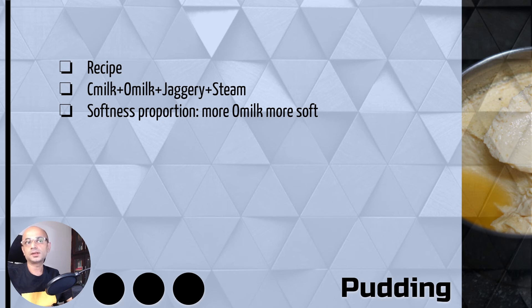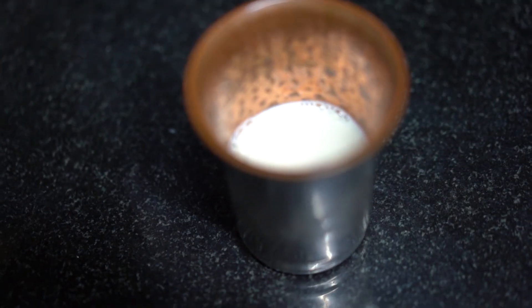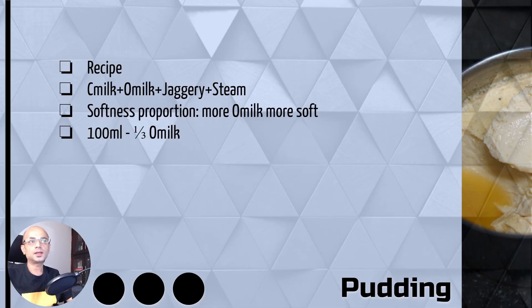The exact proportion normally depends on the properties of the colostrum milk itself, like how old it is. You can try a sample to find the right proportion for the softness you are looking for — normally you can start with equal proportions. Here I am trying out a 10 ml cup, mixing one third ordinary milk and two thirds colostrum milk.